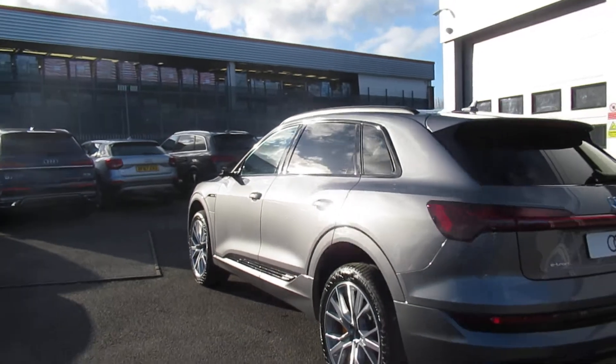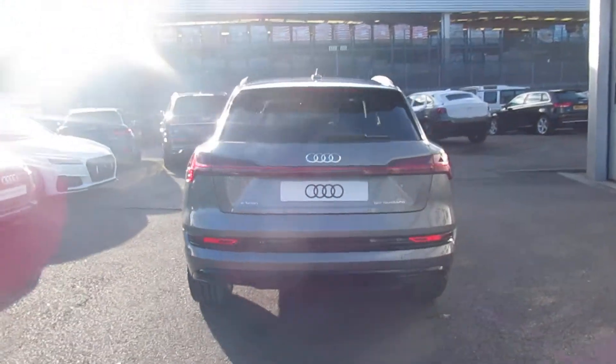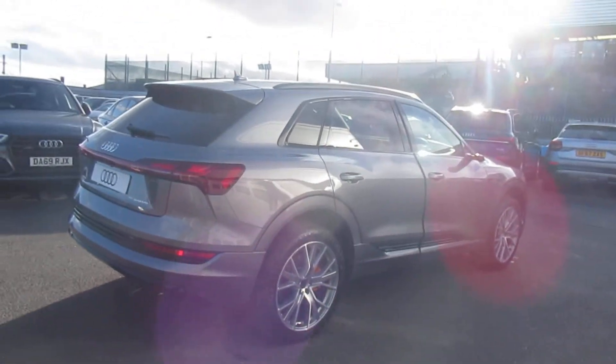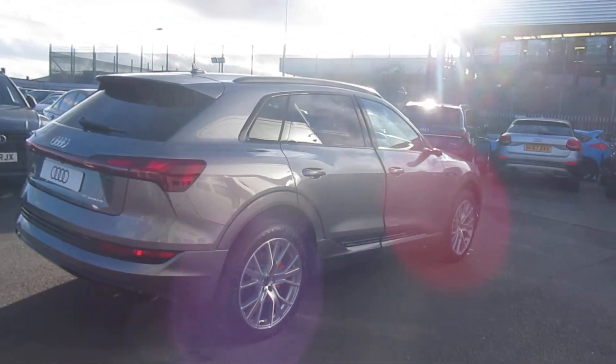Previously glassed on the B pillar backwards, black styling including the black roof rails, power operated tailgate and 360 degree cameras. This is a brand new Audi vehicle so you will get 3 years warranty and 3 years roadside assistance from the manufacturer.